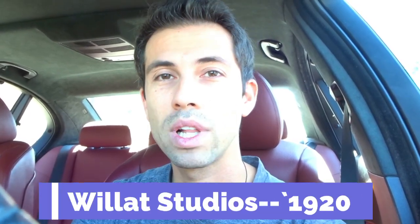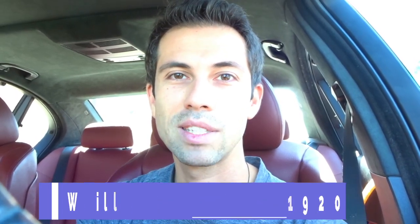We're going back decades — back to 1920 — to one of their forgotten studios. Let me know in the comments and by liking and subscribing if you want to see more locations like this. I'm going to some of these forgotten movie studios and showing you the remnants. It's called Willat Studios — W-I-L-L-A-T — and I think the purpose is to remember this and look at this location.